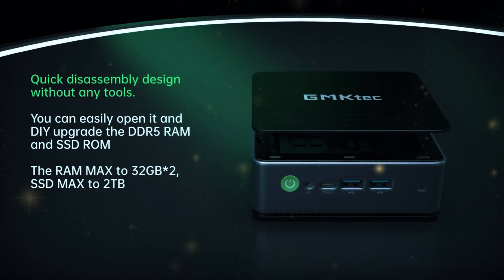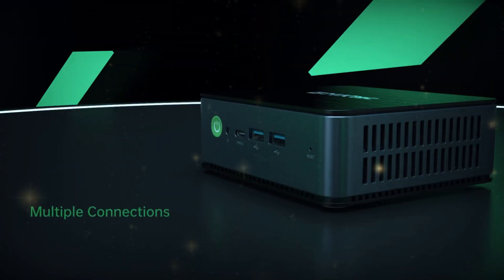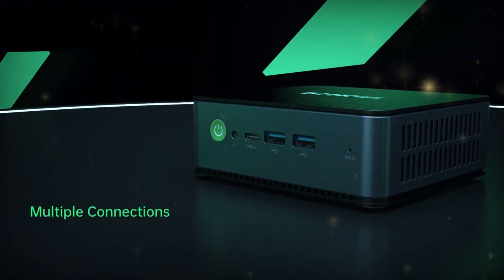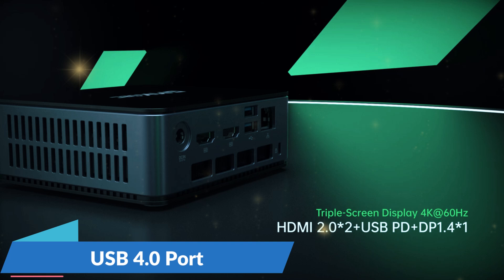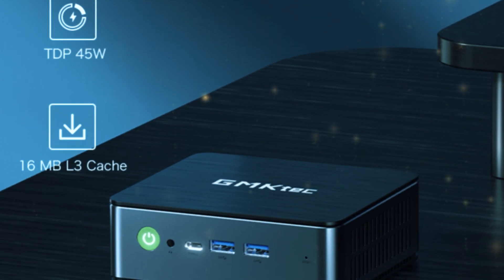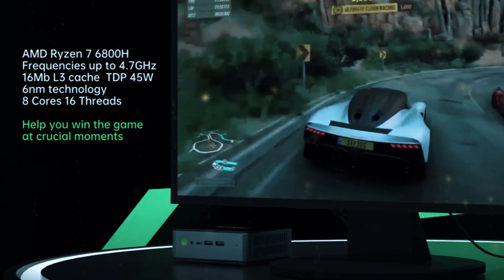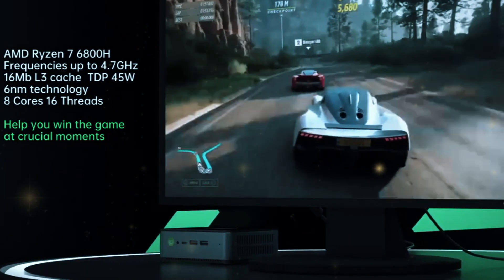Upgrading memory or storage is incredibly straightforward — no screws are required for access. It's worth noting, however, that while the K1 includes a USB 4.0 port, it lacks Thunderbolt compatibility. Even with this limitation, the NUCBOX K1 delivers exceptional value for its price, and it has the power to tackle a wide range of tasks for both home and office use.